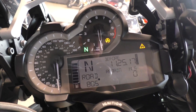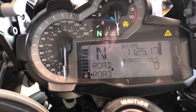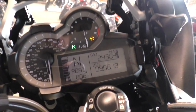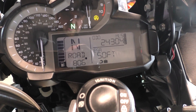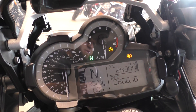Cycling through the modes, it's got Road, Dynamic, Enduro, Enduro Pro, and Rain. It's got 24,304 miles. To show you how the ESA works — you've got hard, soft, and normal settings — and you can actually feel the bike raising itself or lowering itself. It's pretty cool.